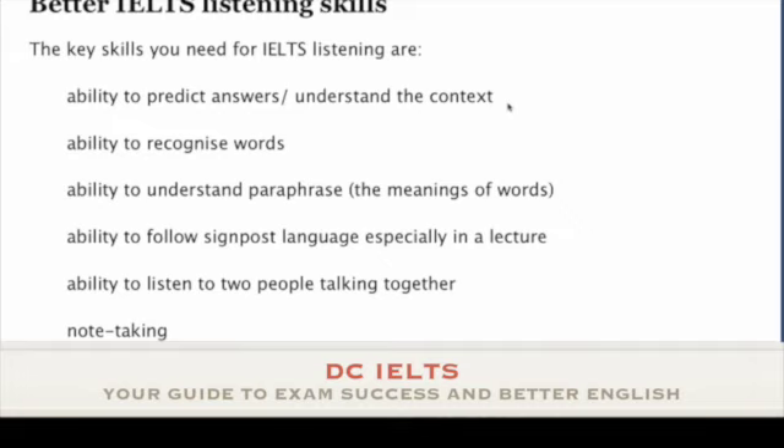What I'm going to suggest to you is that there are six, seven, eight different listening skills, and if you want to improve your listening score you need to work on these skills. What you're looking at here is a page on my website, the main listening page, where I list these skills.